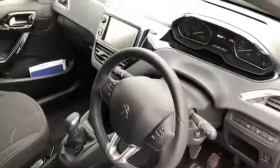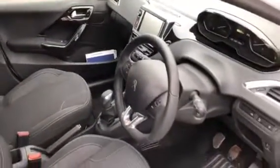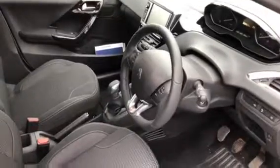In the front cockpit we have the 7-inch touchscreen, automatic wipers, and automatic headlamps.